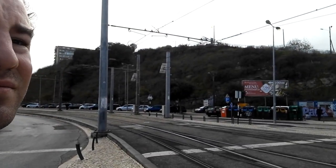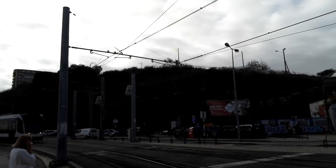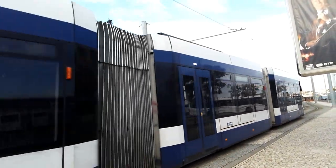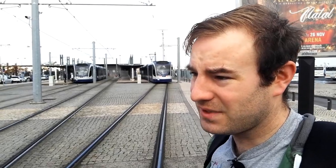We've got the tram just pulling in now. I think these are possibly standard gauge — looking at the track. I'll check that, because in Lisbon they're 900mm, which is quite a rare gauge; only Linz in Austria has them. But here they look to be standard gauge — they might even be larger. It's a bit like Dublin where the railway is five foot three inches, but the trams are standard gauge. Here in Portugal, most of the railways are five foot six inches. So it might actually be a little standard gauge track — I'll find out.